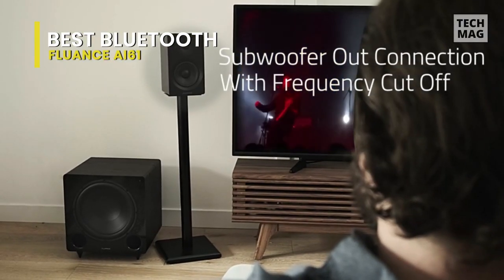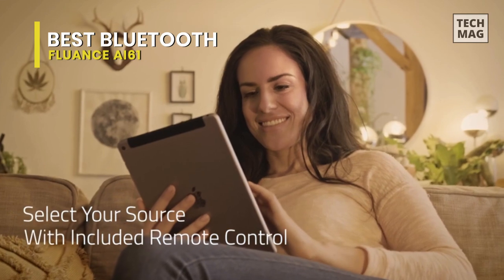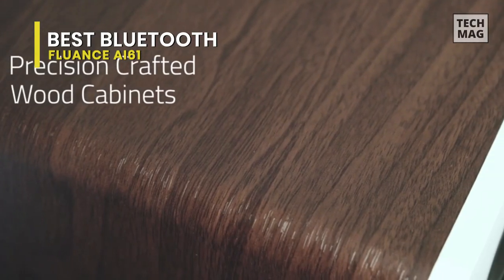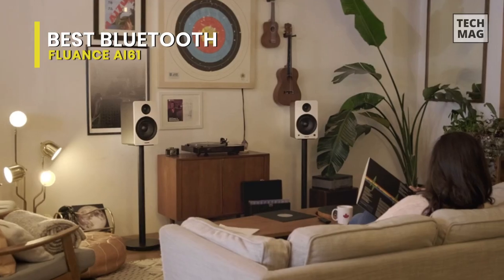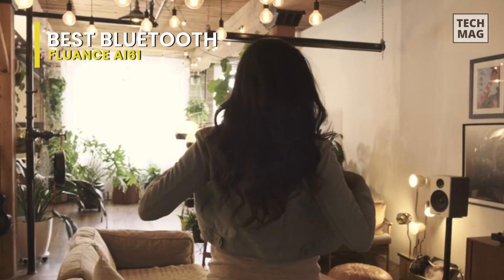The Fluance AI61 offers a wide range of inputs including RCA, optical, USB, and Bluetooth 5.0 for lag-free listening. However, the interface — amounting to a single colored light on the front — was found annoying, especially when using the equalizer, as it's hard to gauge where you are with the sound. Some active speakers like the Audioengine HD4 offer a broader soundstage, but for under $300 this delivers an awful lot for the money.